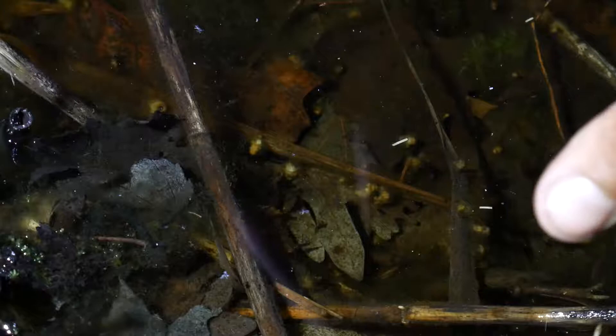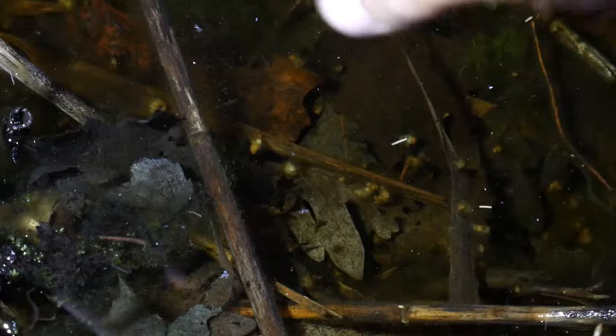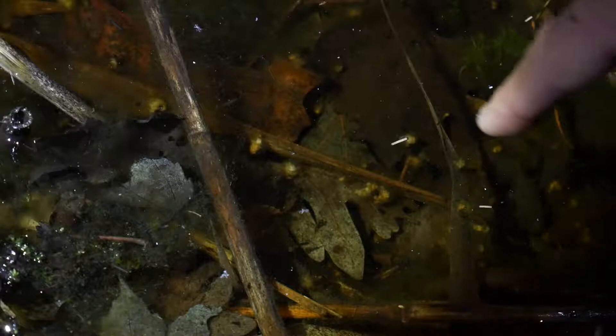So what happens is every spring when you get the first warm spring rains — a big rainstorm where it's above freezing during the day and sometimes below freezing at night — it triggers these spotted salamanders to migrate to this vernal pool and they form a huge breeding ball of males called the Congress. It's kind of like a human congress: they all get together, screw around, and only a few of them get anything done.